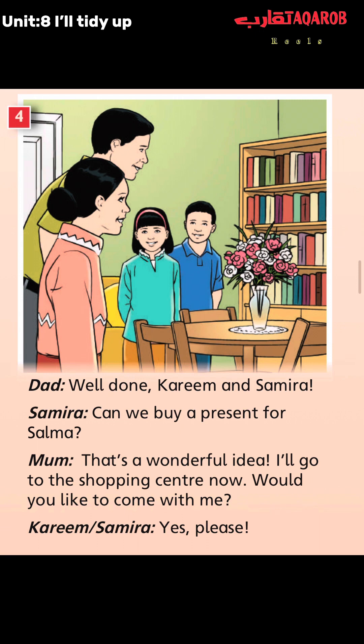Now, in this picture, Dad decided to thank his children Kareem and Samira. And Samira has a suggestion. We can know that from the second line — Samira asked her parents if she can buy a present for Selma. Mom said that it's a wonderful idea, decided to go to the shopping center, and asked Samira if she would like to come. Kareem decided to join them, so they are going together.